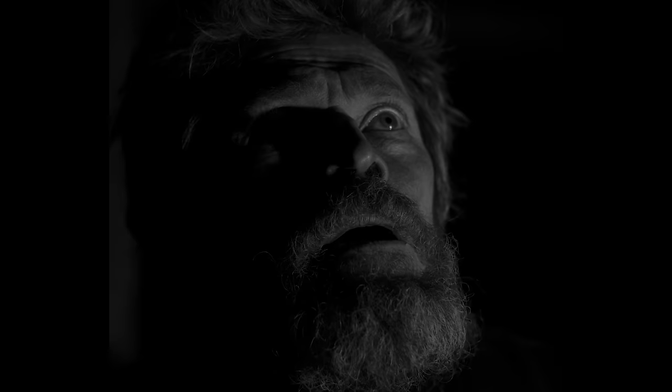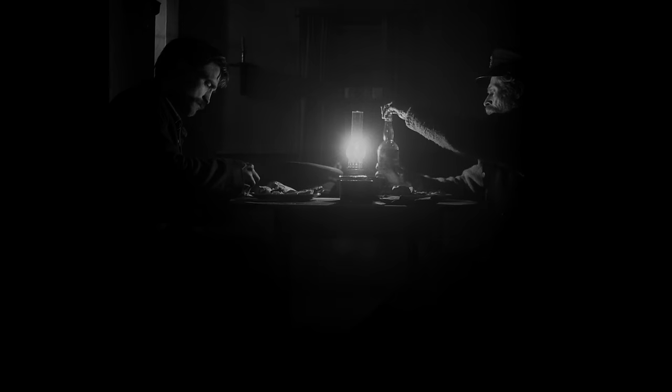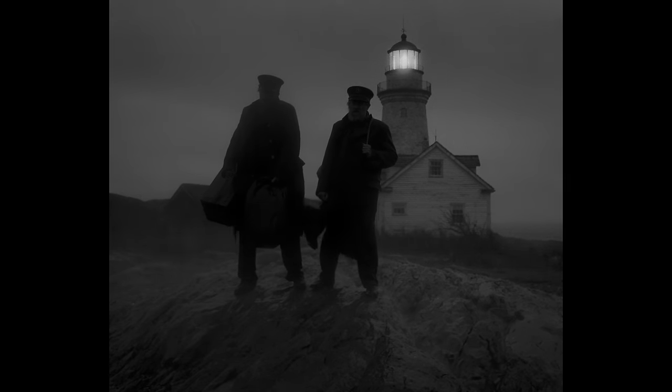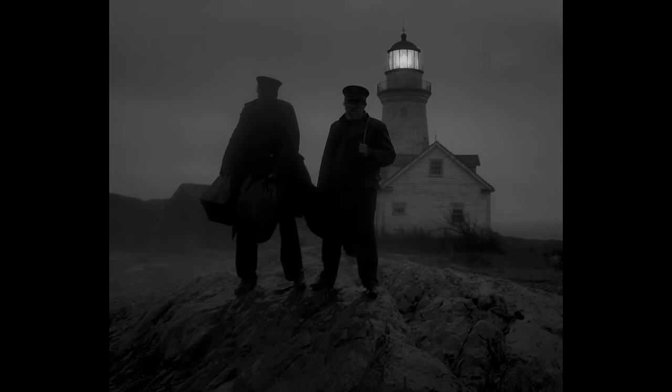In one interview, director Robert Eggers mentions just a few elements that create The Lighthouse's atmosphere: a black and white, crusty, dusty, rusty, musty world in a boxy aspect ratio with the pipe smoke and the facial hair and the Guernsey sweaters and the salt cod — and what's the story that then suits that atmosphere? For Eggers, the atmosphere is the foundation that his stories grow out of, and many of his very specific controlled creative decisions are in service of creating that atmosphere. A film's atmosphere as a whole is complex and difficult to label, but we can seek to understand what it is and how it's created by looking at some of the individual elements of The Lighthouse that help create that atmosphere.